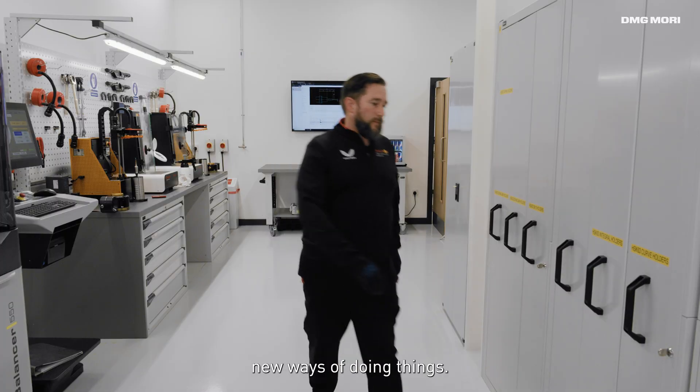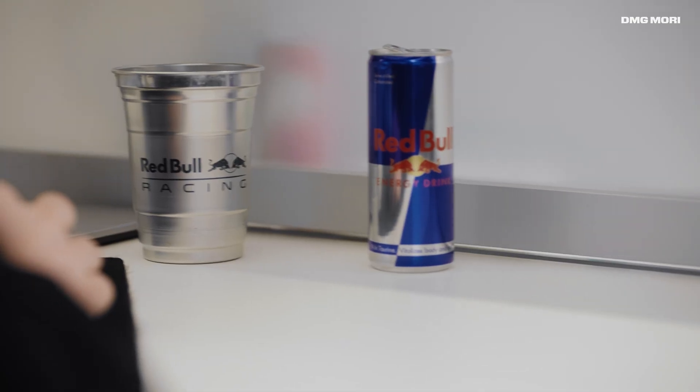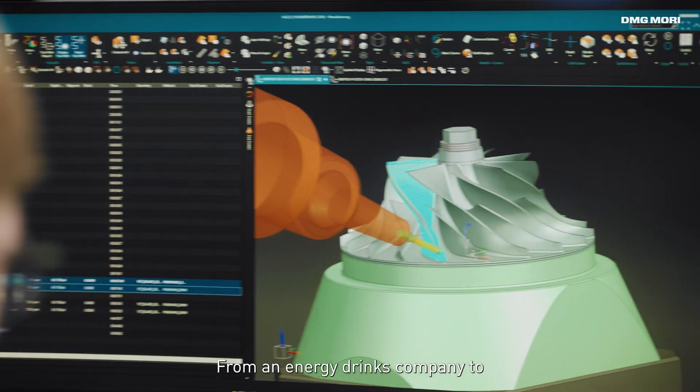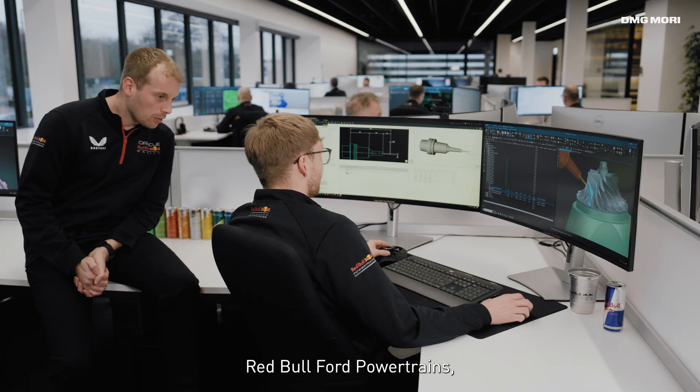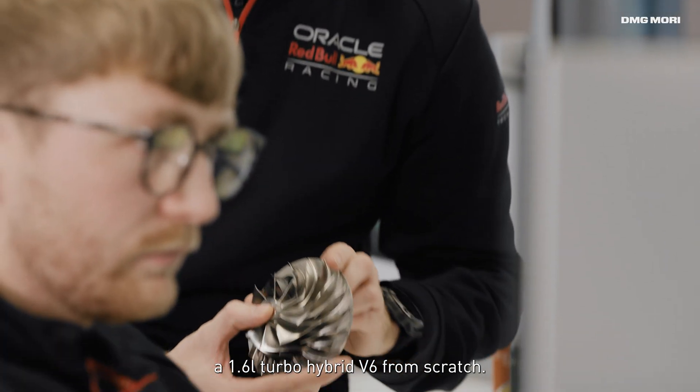We're always pushing for new ways of doing things, so all of our post-processors are heavily customised. From an energy drinks company to Red Bull Ford Powertrains, we're now designing, testing and manufacturing a 1.6-litre Turbo Hybrid V6 from scratch.